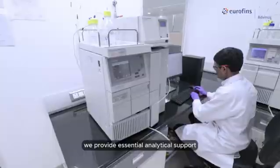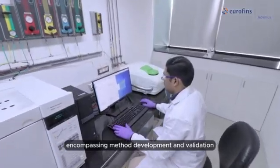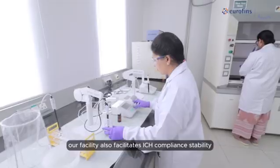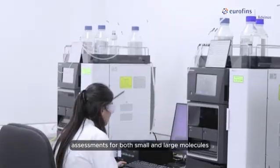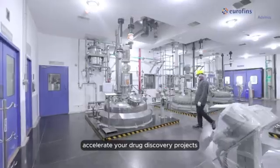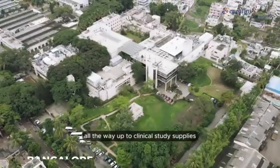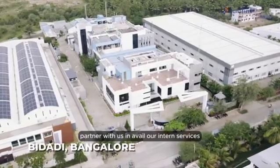Furthermore, we provide essential analytical support encompassing method development and validation in line with ICH guidelines. Our facility also facilitates ICH compliance stability assessments for both small and large molecules. Accelerate your drug discovery projects as we support you with quick synthesis of material all the way up to clinical study supplies. Partner with us and avail our end-to-end services for drug substance and drug product development.